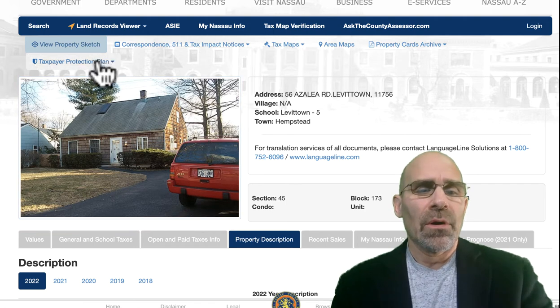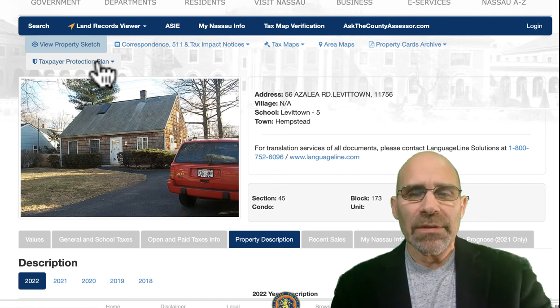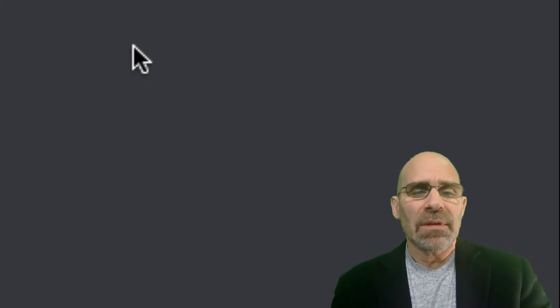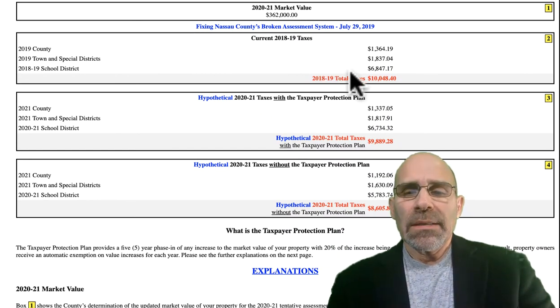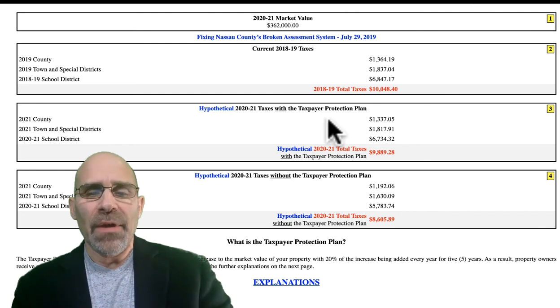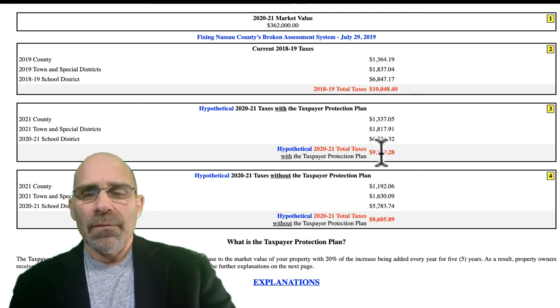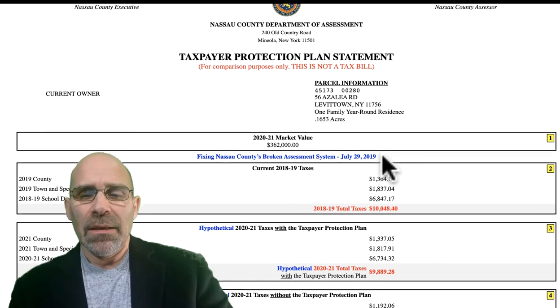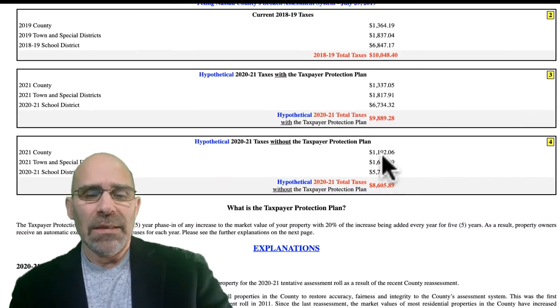One other thing you want to check is your taxpayer protection plan. All the houses in Nassau County have been reassessed and they're going to be taxed either up or down — an increase or a decrease. We go to the statement to find out where this property is going. We see for 2018-19 the tax is $10,048. With the hypothetical five-year phase-in under the taxpayer protection plan, it is going down to $9,089 in 2021. And without the plan, $8,604. So this house is scheduled to go down, and they will take five years to get there at 20% per year. If the taxpayer protection plan is put into effect, it will be reduced slowly. If your tax is going up, it will be increased slowly. It's still a little gray on whether or not this is going to go through — it's been passed by the state but they're waiting for the town to adopt this particular phase-in. So stay tuned for that.